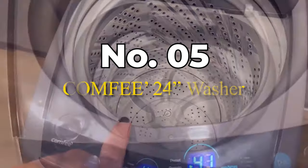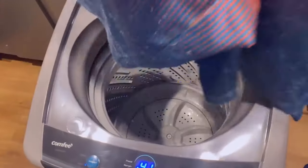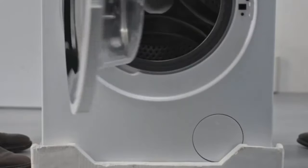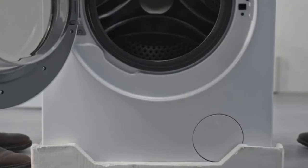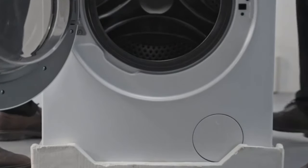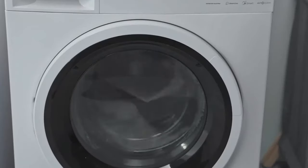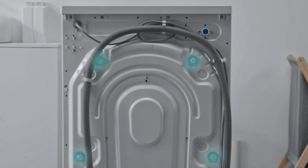Number 5: Comfy 24-Inch Washer. If you're in the market for a compact yet efficient washing machine, this review is for you. The build quality of the Comfy washer is impressive. It has a sleek, modern design that easily fits into smaller spaces, making it ideal for apartments or homes with limited laundry room space. The stainless steel drum is durable and the control panel is user-friendly with clear, easy-to-understand settings.